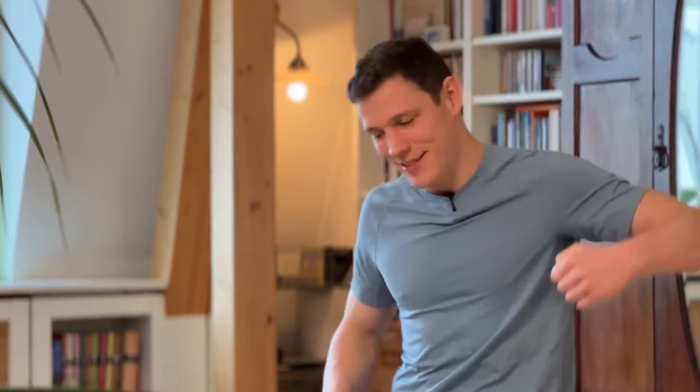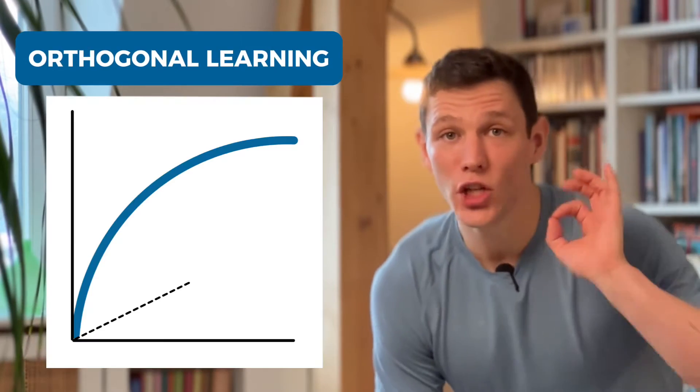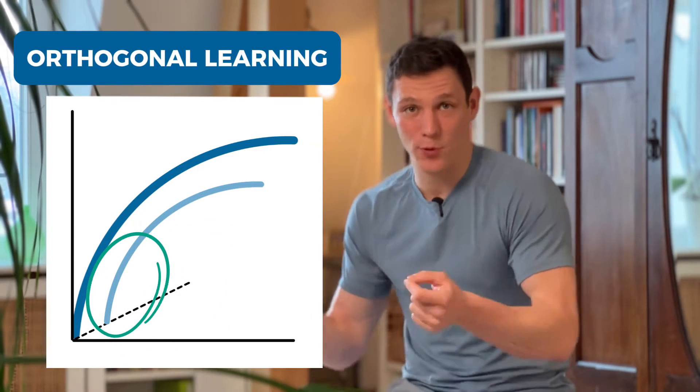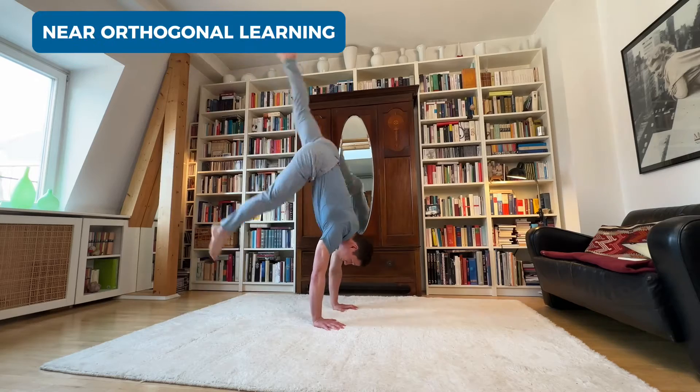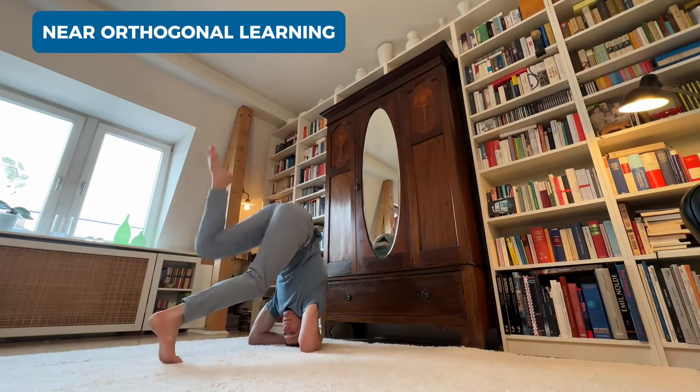So what do we do from here? Just give up and say it's going to be a slow, difficult road? No, that would be looking at it the wrong way. Instead, I want to introduce you to what I call orthogonal learning: pick a new skill that is close to your target skill. Because it's a new skill, you will make fast progress in the beginning. For the handstand, near-orthogonal learning means picking a similar balancing skill, like the headstand, for example.